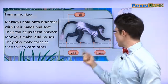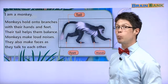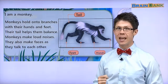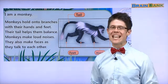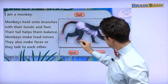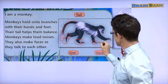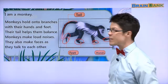What animal is this? 원숭이. In English, what is 원숭이? Did you say monkey? Magnificent. Yes, this is a monkey. Here is the monkey's tail. Here is the monkey's feet. And here is the monkey's hands. Let's read about the monkey.